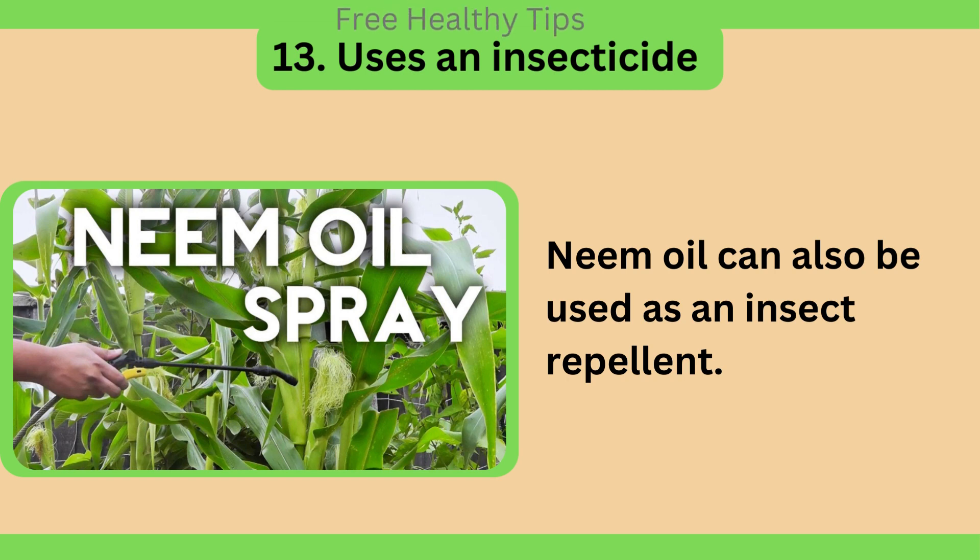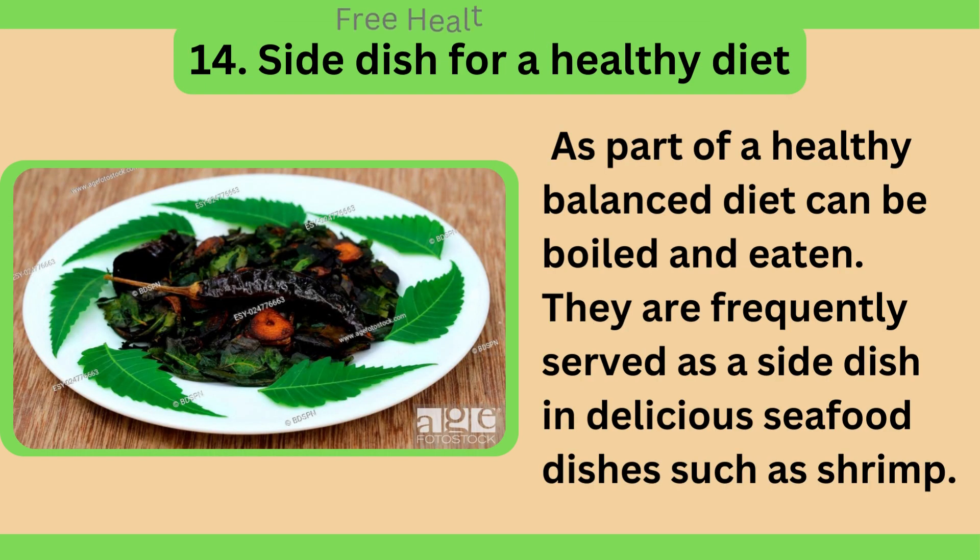Neem oil can also be used as an insect repellent. As part of a healthy balanced diet, neem can be boiled and eaten. It is frequently served as a side dish in delicious seafood dishes such as shrimp.